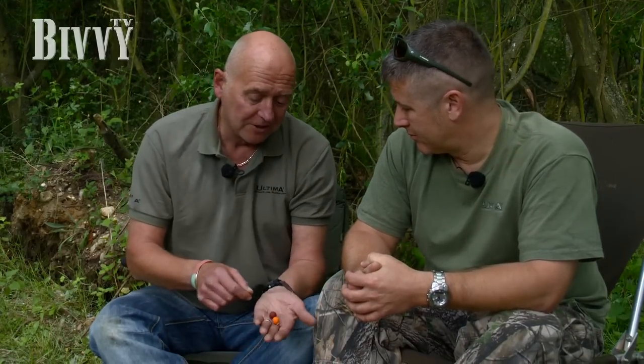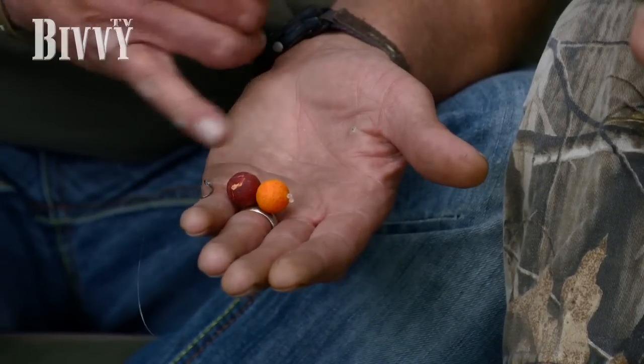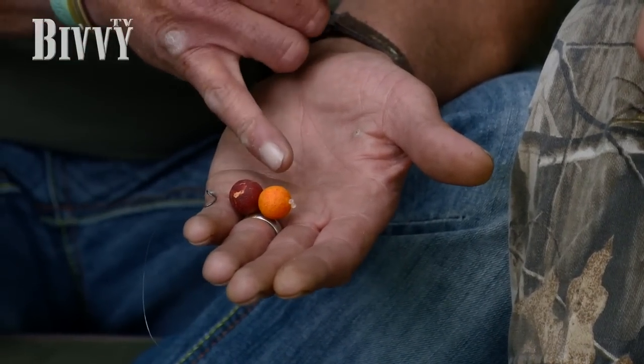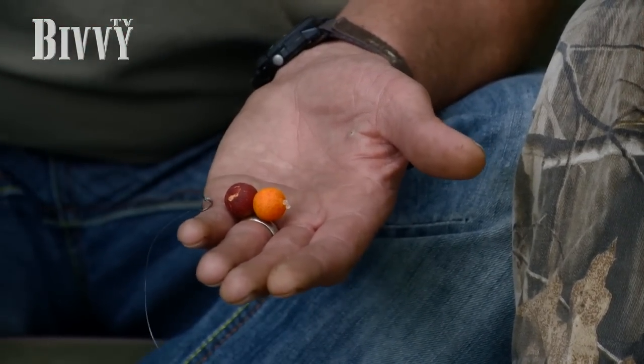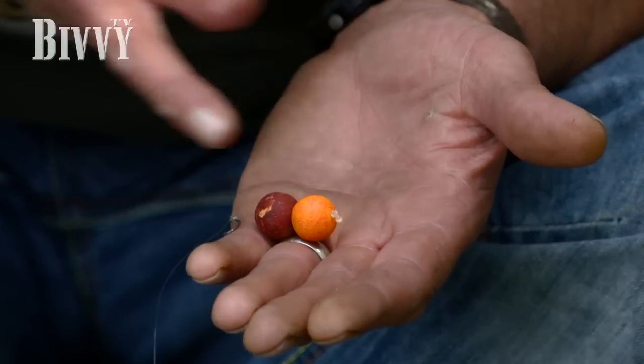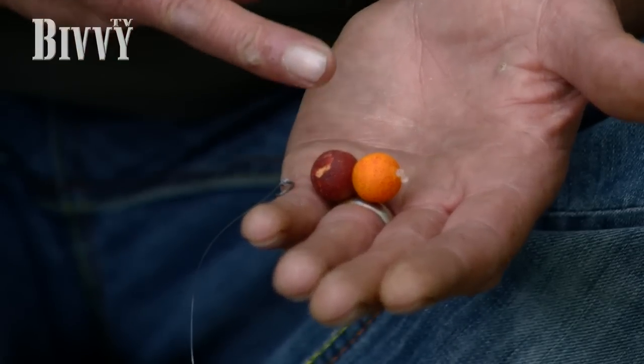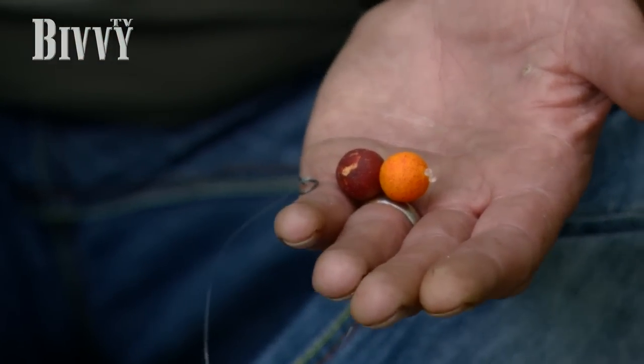For a lot of my fishing, I use a snowman approach. In normal circumstances most guys use the same sort of pop-up on top of whatever bottom bait they'd be using. I don't. I tend to use what I consider a real higher-attract pop-up — tried and tested, cocked loads of fish on — over the top of a bottom bait. In my view, that gives you the best of both worlds.